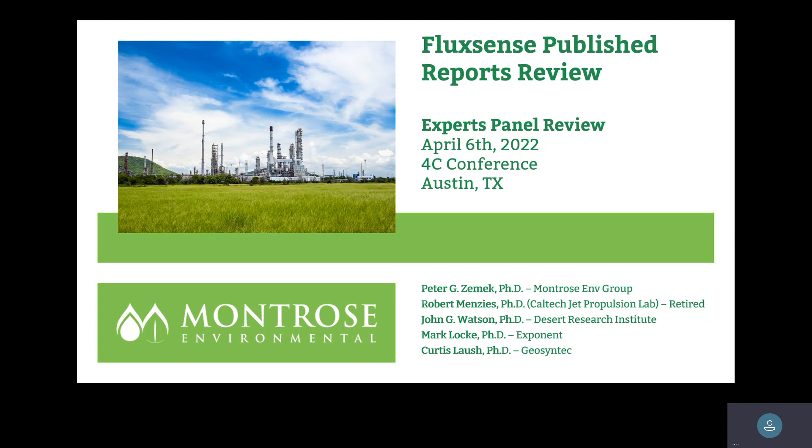My name is Peter Zemeck, PhD from Rutgers University. I've been source testing for 35 years. I've tested volcanoes throughout the world and done research and ambient air monitoring and test programs in 23 countries around the world.